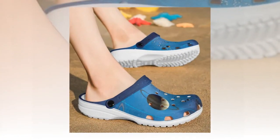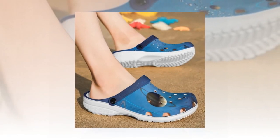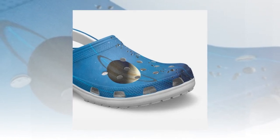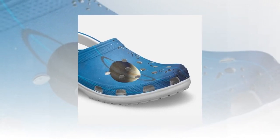Conclusion. Galaxy Crocs from Zasav are not just shoes but a perfect blend of style, comfort, and practicality. Whether navigating your daily routine or exploring new adventures, these Crocs will be your trusty sidekick. Experience unmatched comfort and unique Galaxy designs by adding a pair of Galaxy Crocs to your collection today. Shop now at Zasav and enter a world of comfort and cosmic style.